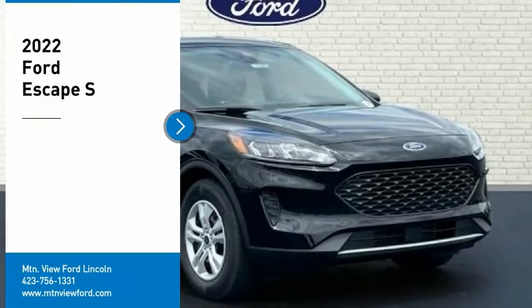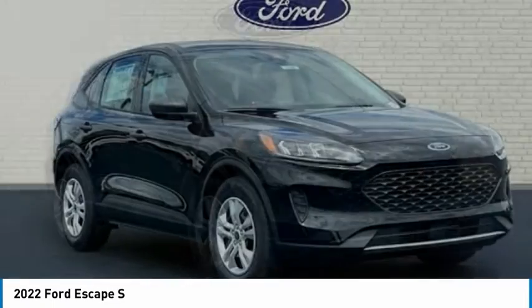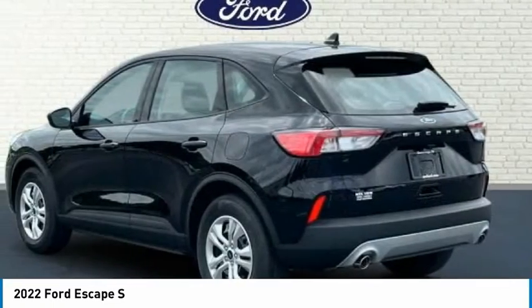Looking for the right vehicle? Check out the 2022 Escape. Gas engines flex, tow, sip, and go with Ford Escape.